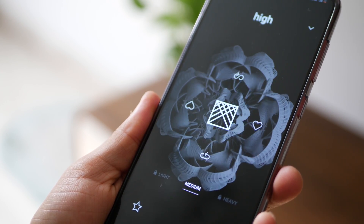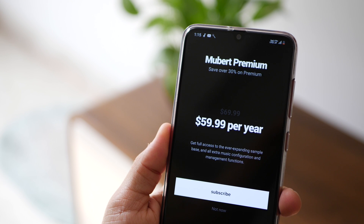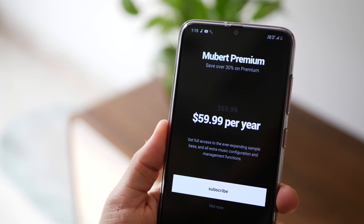The app is free but only for limited variety. If you need more you're going to have to shell out $60 a year, but you still get quite a bit.